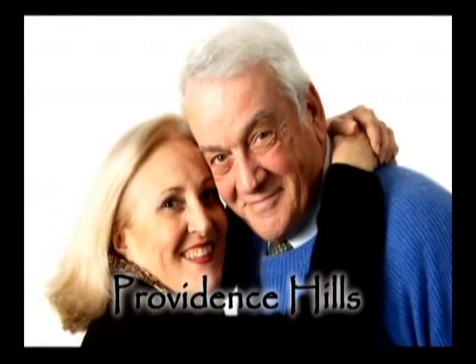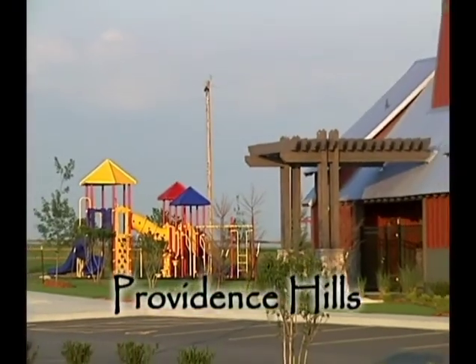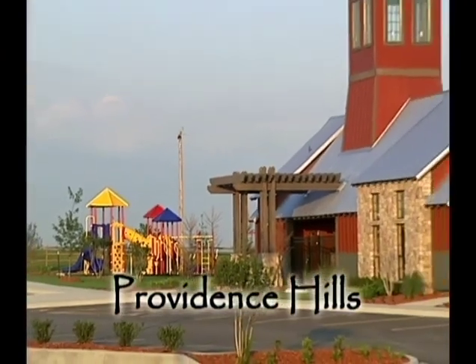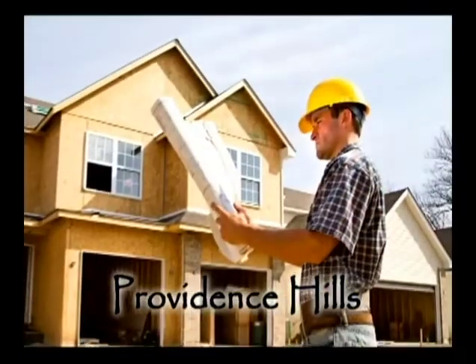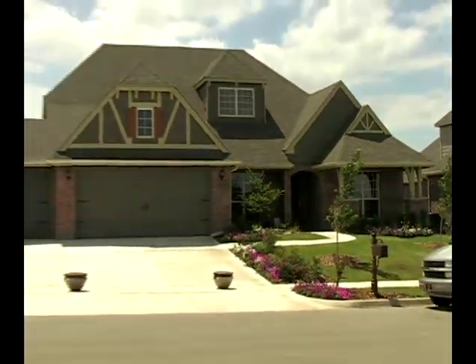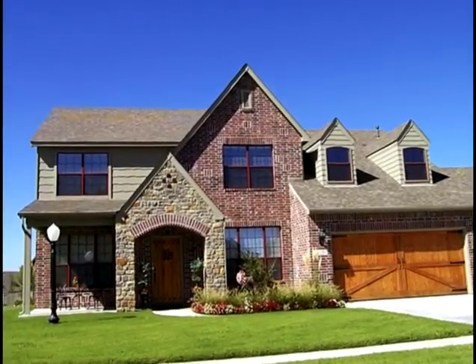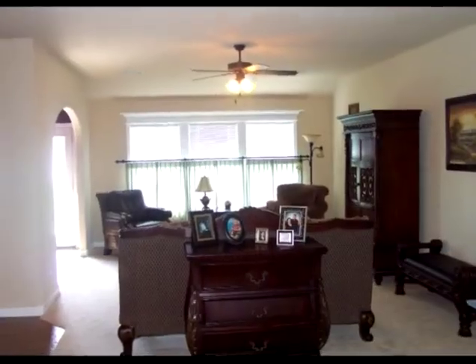Whether you're starting a new family with young children or you're a retired couple, Providence Hills has something for everyone. The homes will be built with some of the highest standards in workmanship and landscaping. Starting at 1,700 square feet on up to more than 3,000 square feet, Providence Hills has a home that you will fall in love with.